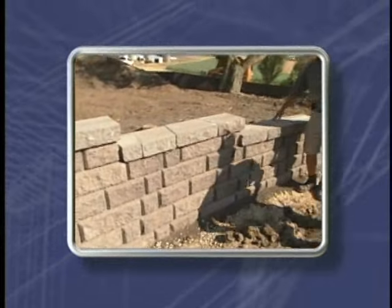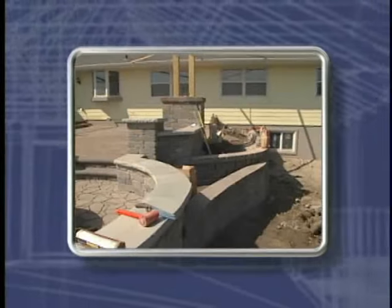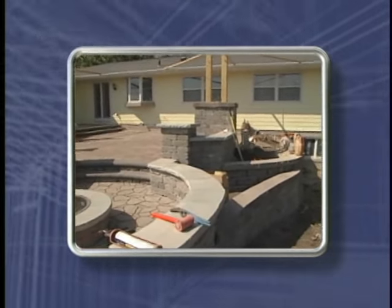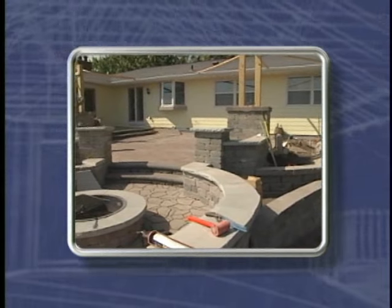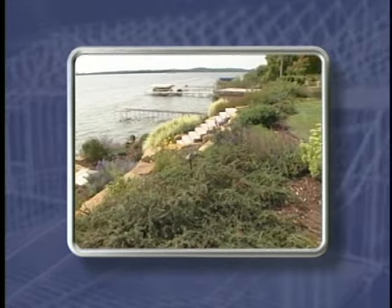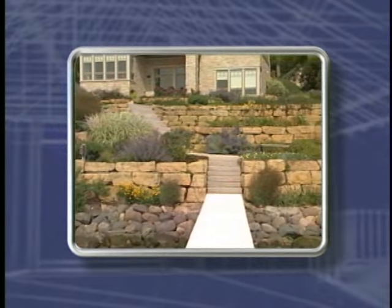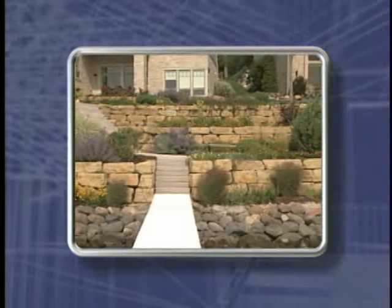Next, we'll head to a job site and meet up with project manager Kurt Zimple. He'll explain how brick patios are installed and showcase a beautiful outdoor living space. And finally, we'll finish up today's program at a couple of lakefront landscapes to see what's possible and also what's permitted along a lake shore here in southern Wisconsin. So we have a lot to cover today and we'll get started right after these messages.